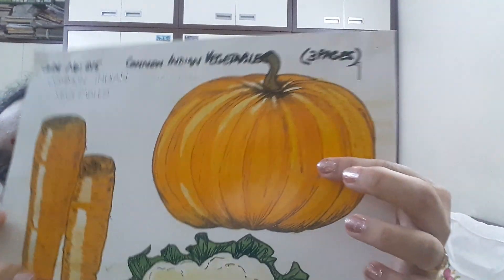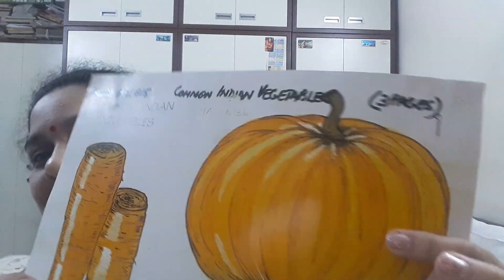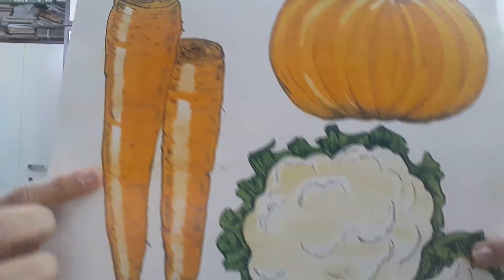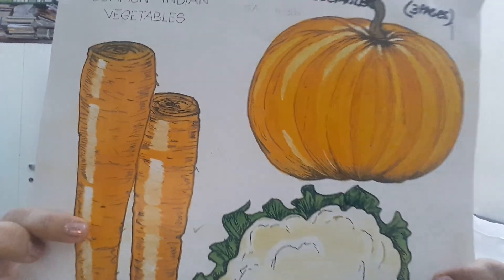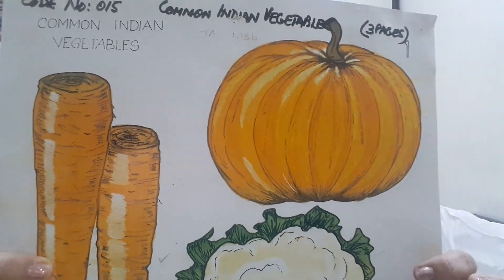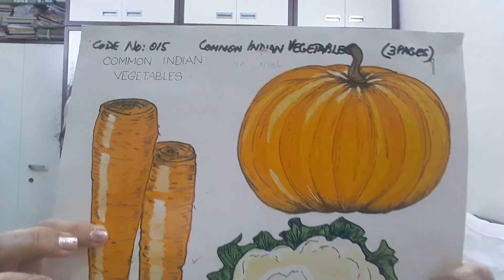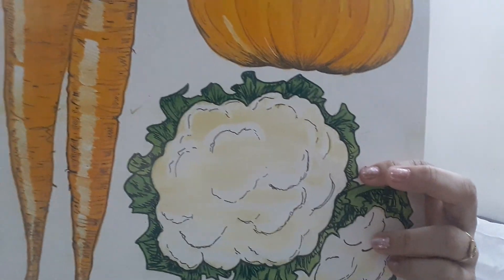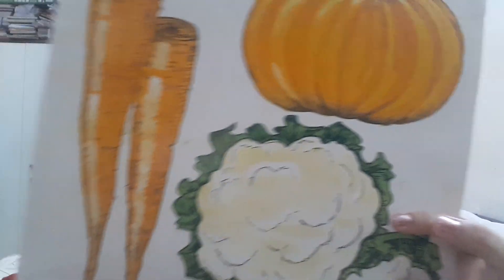The next vegetable is pumpkin. P for pumpkin. Which vegetable is this children? Can you guess? Yes — these are carrots! C for carrots. Carrots are very good for our eyes and carrots are orange in color.